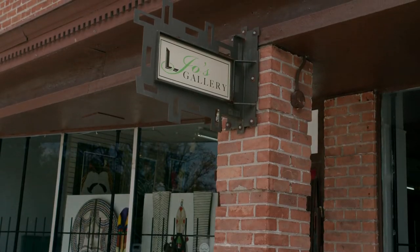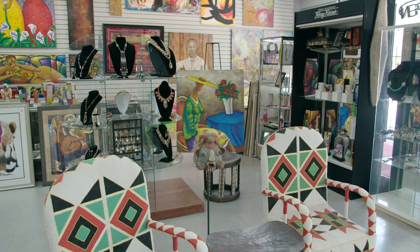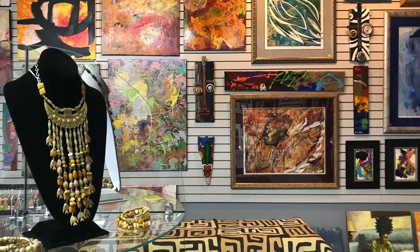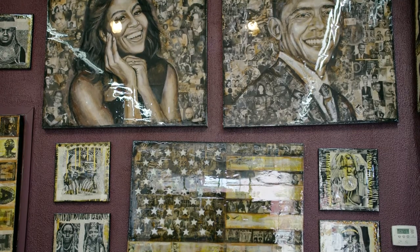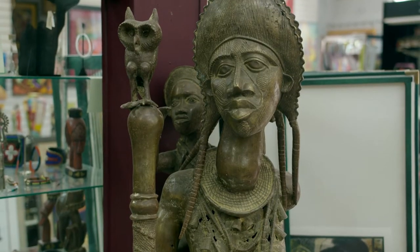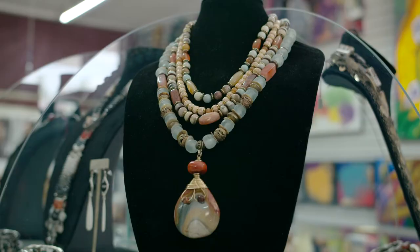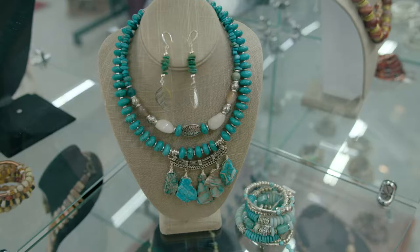Joe's Gallery is a second-generation black-owned business. The spacious gallery is filled with eye-popping art, including many styles: abstracts, political art, pop art, inspirational art, African-inspired art, and a variety of authentic African art and handmade jewelry. The owner is Garnett Archer. My name is Garnett Archer, second-generation owner of Joe's Gallery right here on the Livernois Avenue of Fashion, and we have been here for 20 years.